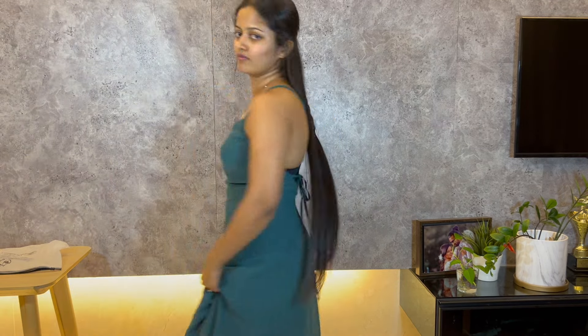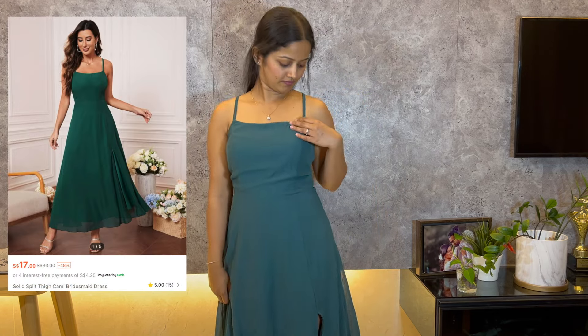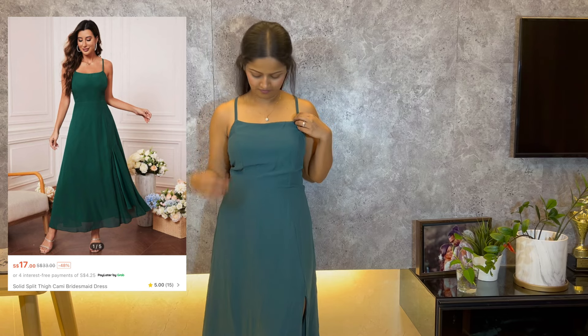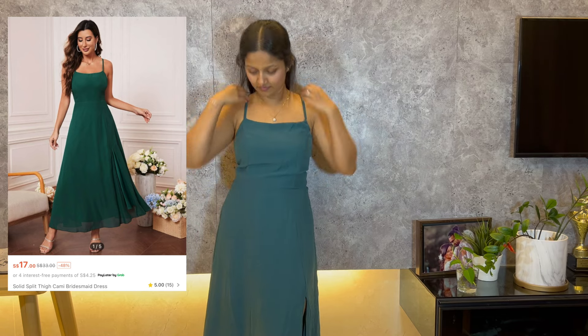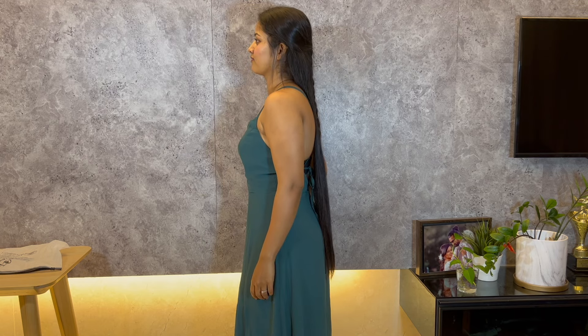I got another dress, and this slit thigh dress is perfect — I really love it! The fit is amazing and the slit adds a lovely touch. This dress is definitely a winner for me; I can't wait to wear it out.